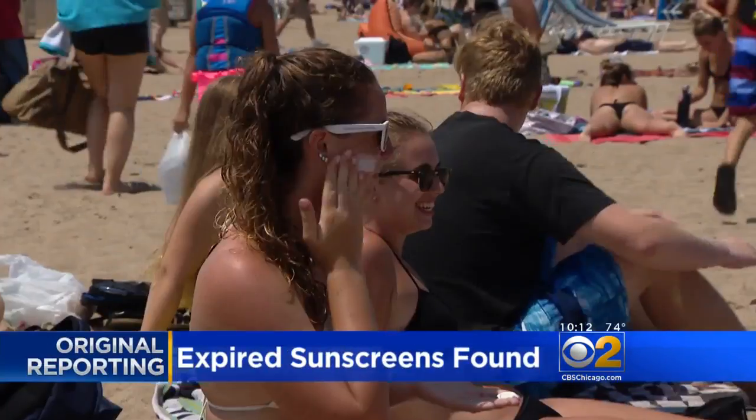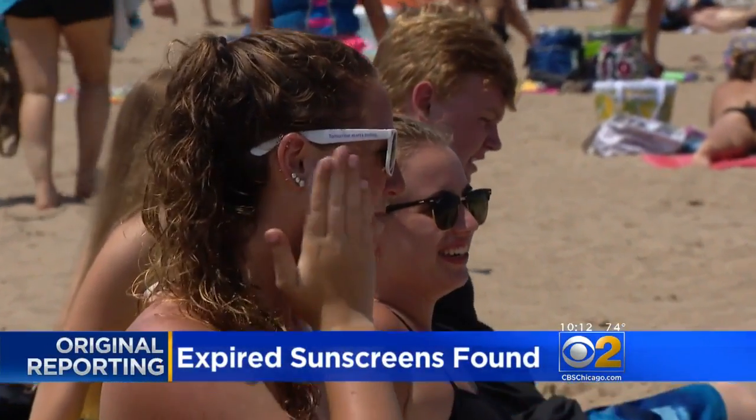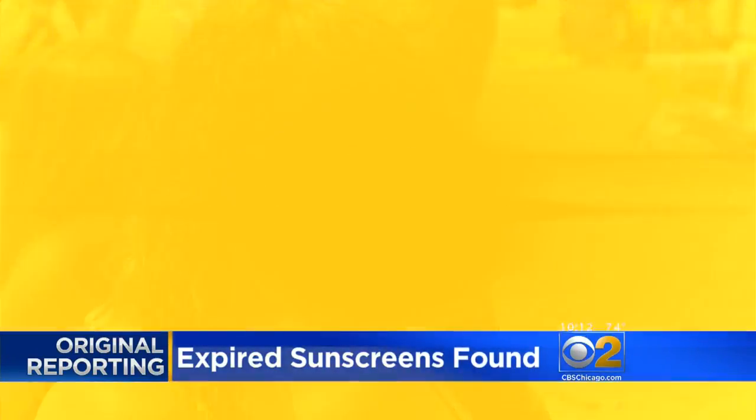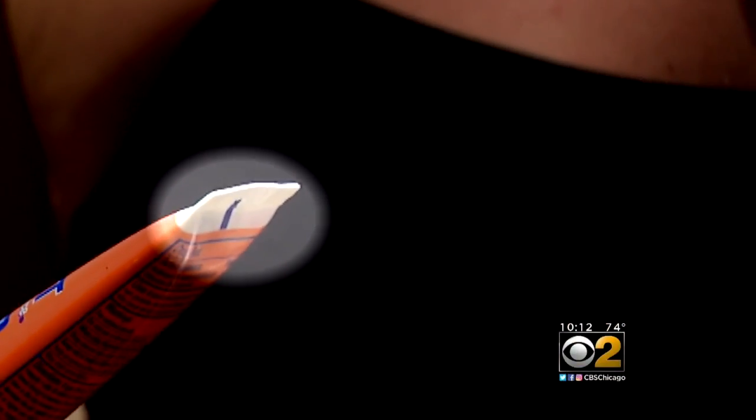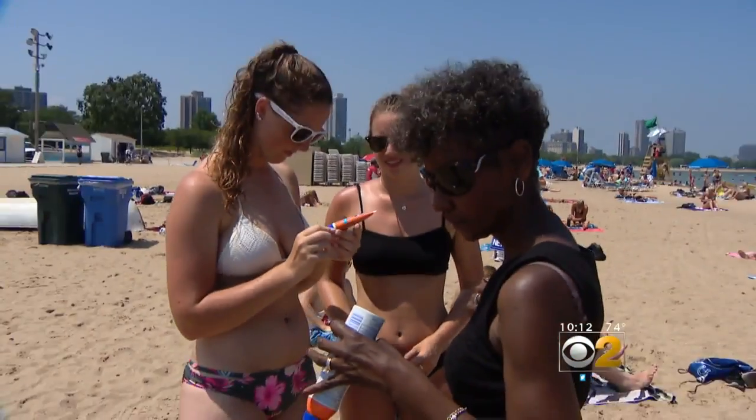Under the blazing sun, Jenny Diamond slathers on protection — or at least that's what she thinks. When did it expire? Hard to see, but the date it was made is embossed on the crimped part on the back. It says it was made in April 2014 — three years ago.